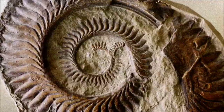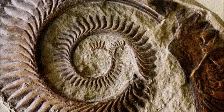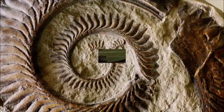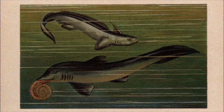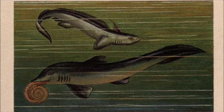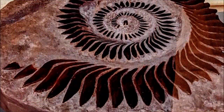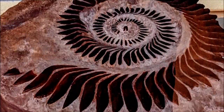For more than a century, Helicoprion was primarily known from its unusual spiral-shaped tooth whirls, leaving paleontologists baffled about their function and location within the body. Early theories placed the whirl as a defensive structure on the snout or as part of the tail or fins, but it was eventually understood to belong to the lower jaw, though its exact arrangement remained unclear for a long time.